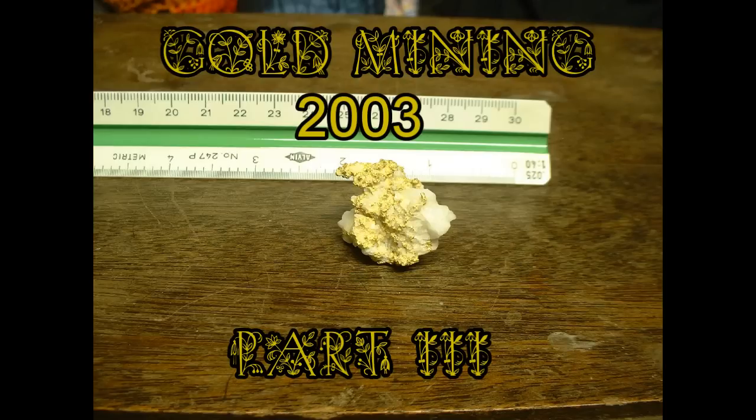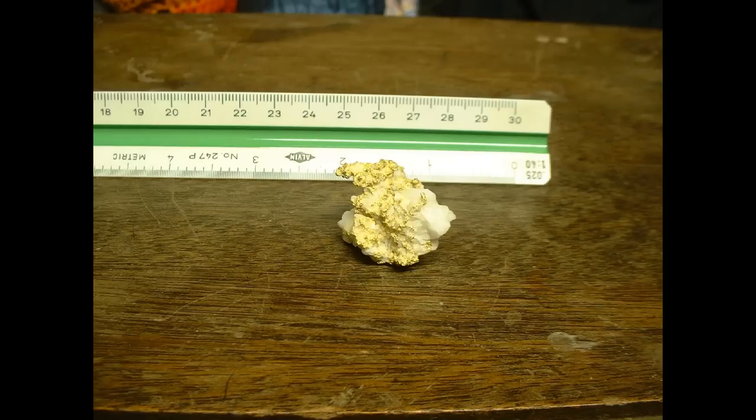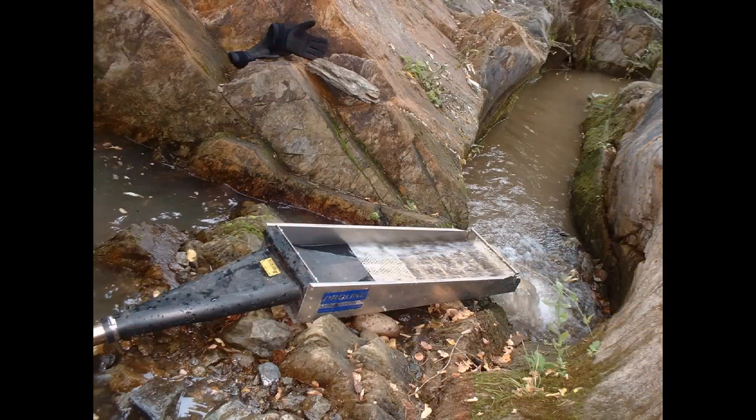Welcome to gold mining in 2003, final part three. I'm going to do another pictorial and this will be the last one in this series. The nugget you're seeing right here is one of the old family nuggets — the first nugget I sold out of great-grandpa's collection that my stepdad wanted me to sell from the Morning Glory Load Mine.